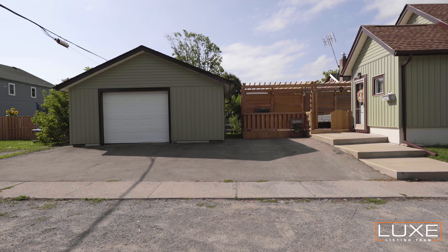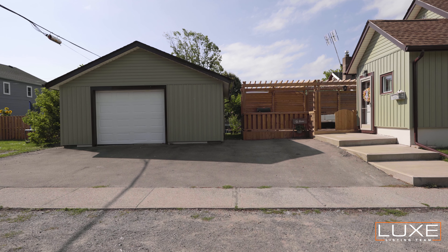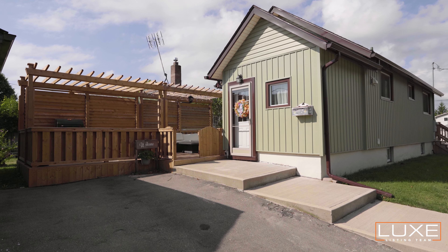Hi there, it's Dave from the Lux Home Team and I want to welcome you to 50 Oakwood. This is one of our newest listings and it's a beautiful home. If you look at the exterior it's completely done, including the siding and the roof, and the interior shows beautifully. This two-bedroom, one-bath home is literally all up-to-date. Come on in, take a look around.